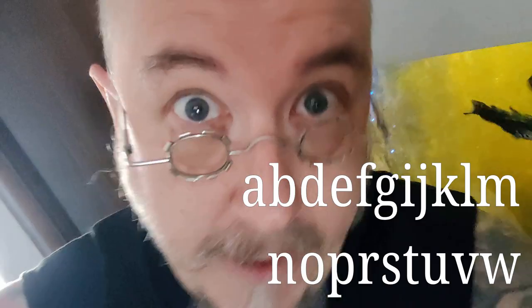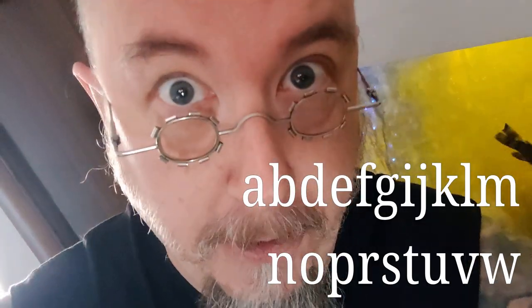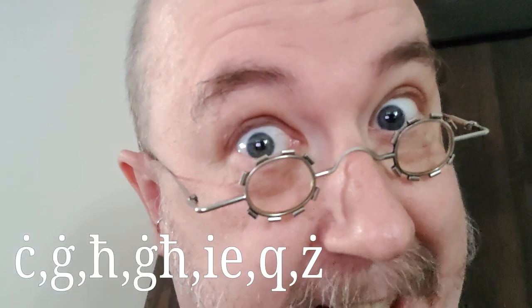Maltese is easy. Most letters in the Maltese language are normal, but not all of them. First of all, there is no Y. Most letters are pronounced normally — and I don't mean English normally. But here are some highlights.